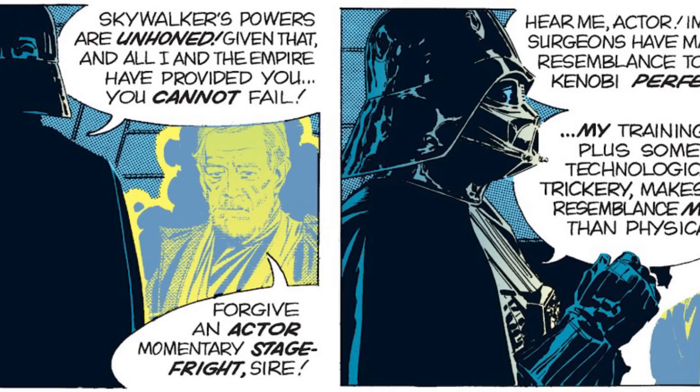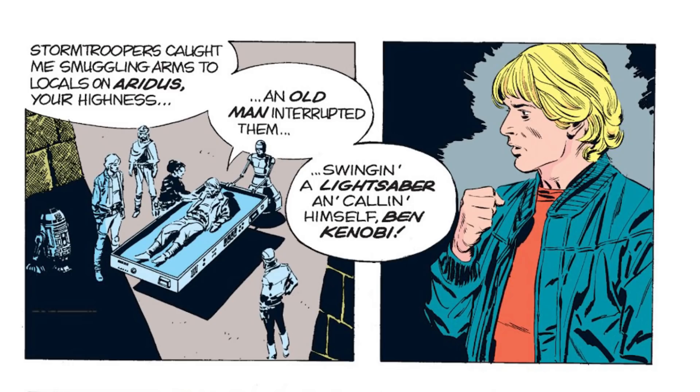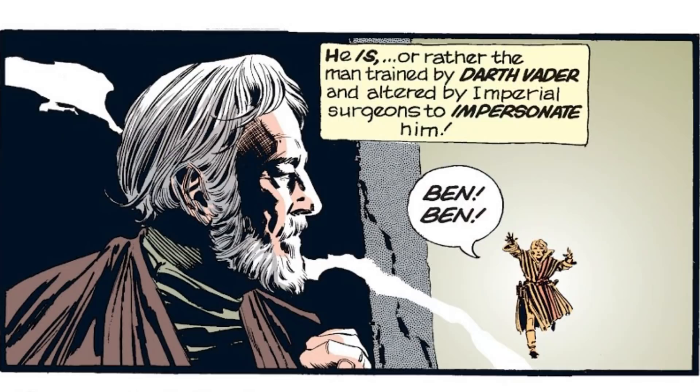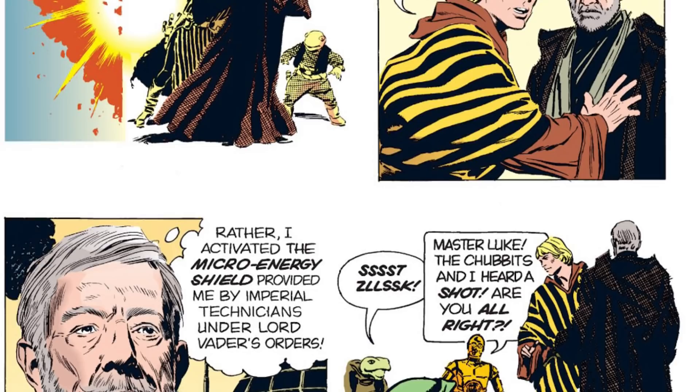The tower would also serve as a base for Darth Vader, where he would create a plan to lure Luke to the planet. Using an actor that resembled Obi-Wan, Vader sent this actor to inspire the Chubits to attempt a rebellion. On one occasion, the actor rescued a Rebel agent, who returned to Yavin Four to report that Ben Kenobi had returned. Upon hearing this, Luke immediately departed to Aridus to meet his master. Upon arriving, Luke encountered the imposter but believed it was the real Obi-Wan, as the actor could even make it appear he had Force powers thanks to some clever tech. The actor was instructed to lure Luke to the Iron Tower, where together with Vader they would kill the young Jedi.